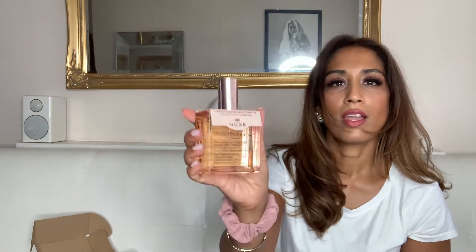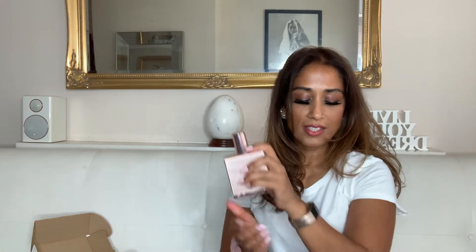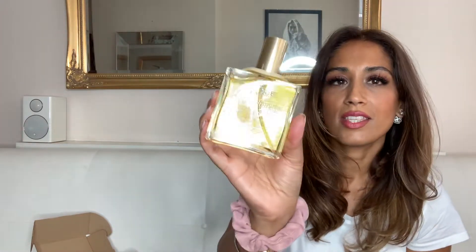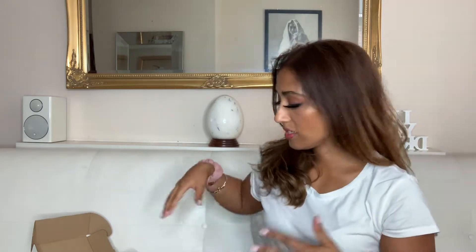It looks like there is a new fragrance — this is the Huile Prodigeuse Floral. Immediately you just know that that is Nuxe, but it does smell different. It has a very delicate floral fragrance in it. There's one more in here — this is the original. The first one I showed you was the rich version for drier skin and drier hair, and this one is the original. You can see the difference between the two. I'm going to make the most of them now with my tan.